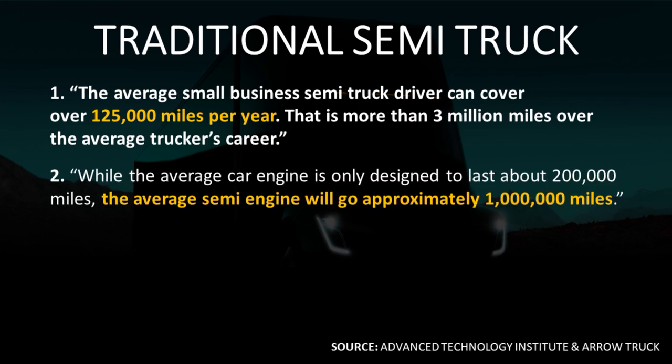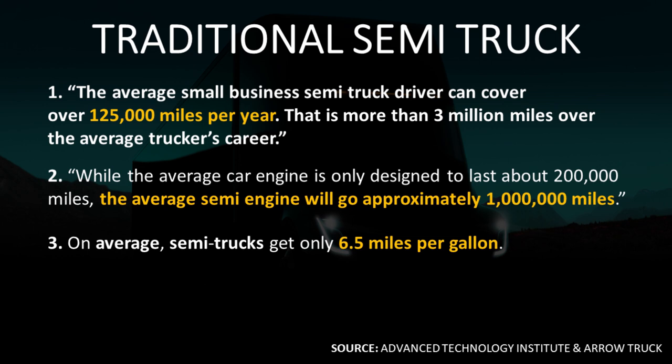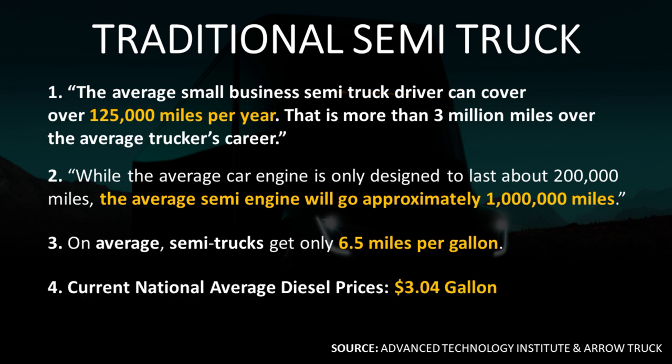Also, the average Semi truck engine is designed to go approximately 1 million miles. The average Semi truck gets around 6.5 miles per gallon, and the current national average price for diesel here in the United States at the end of January 2020 is right around $3.04 per gallon.